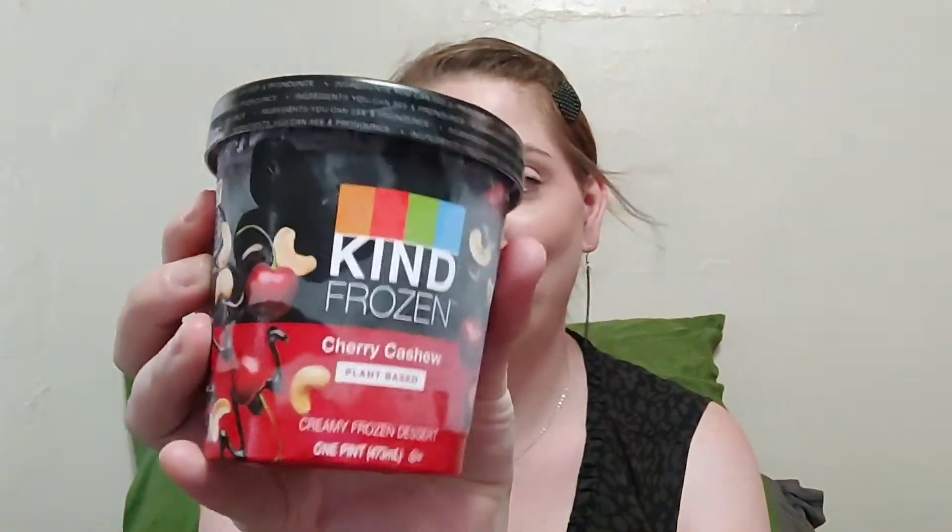Hello, thank you so much for coming back to join me for this week's Dollar Tree food item! I'm super excited about this because it's like name brand — it is the Kind frozen cherry cashew plant-based creamy frozen dessert at Dollar Tree. If you'd like to see if this is any good and whether your Dollar Tree has a freezer section, keep on watching. I upload three times a week — Monday, Wednesday, Friday — budget food but also healthier food options.